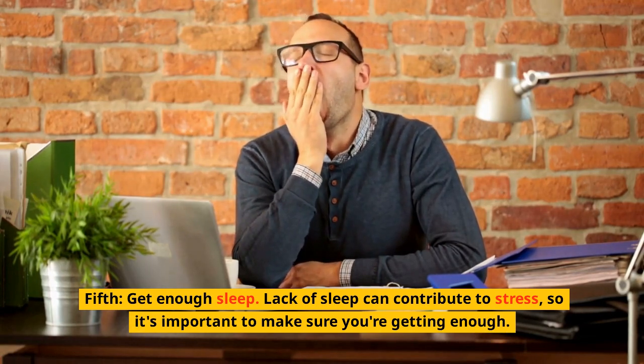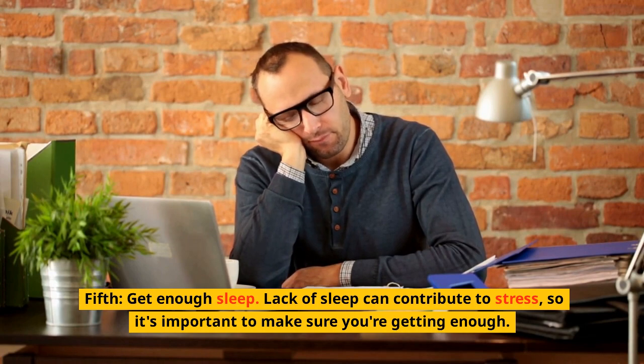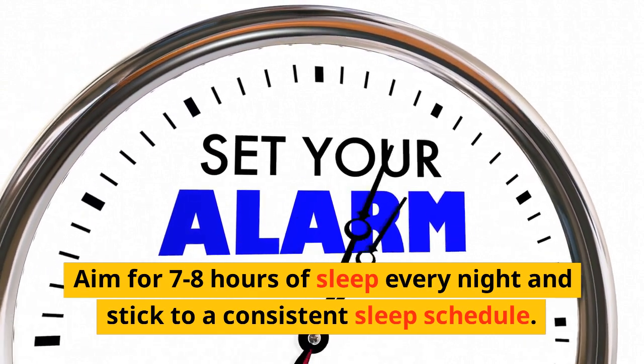Fifth, get enough sleep. Lack of sleep can contribute to stress, so it's important to make sure you're getting enough. Aim for seven to eight hours of sleep every night and stick to a consistent sleep schedule.